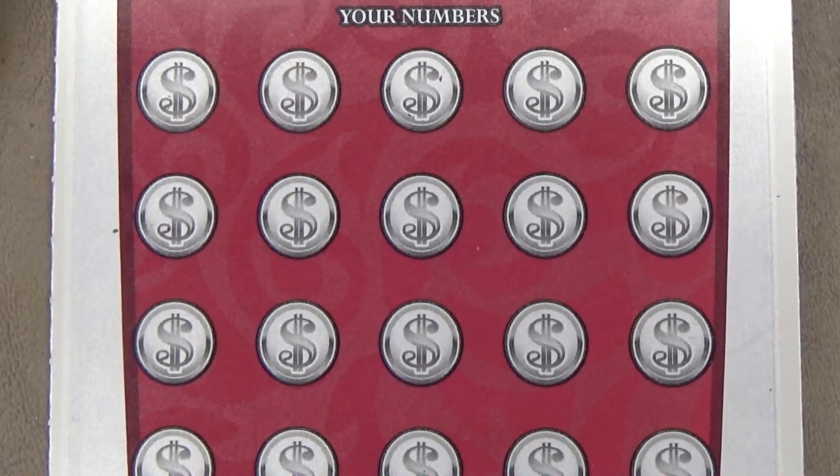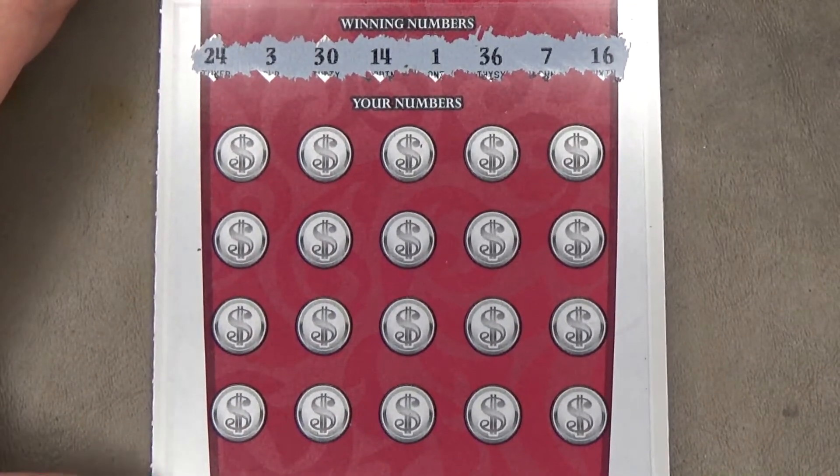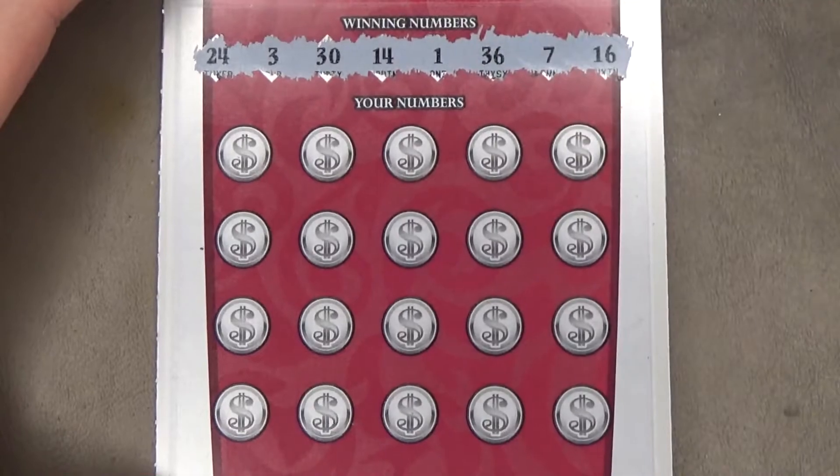Alright, let's go back a little bit with the camera. There, I got the whole playing field. Let's find the 5X or money bag symbol.